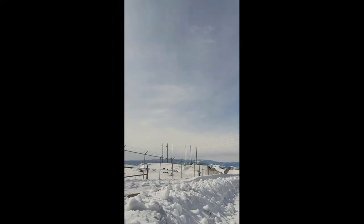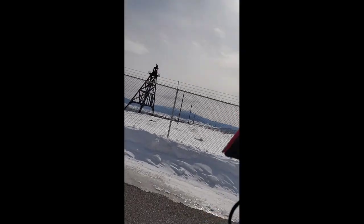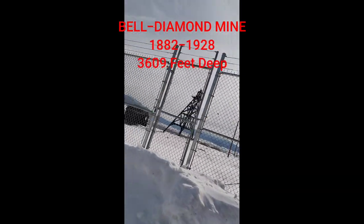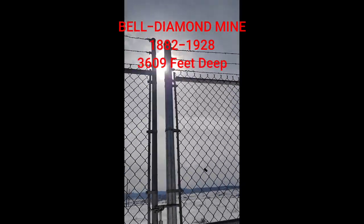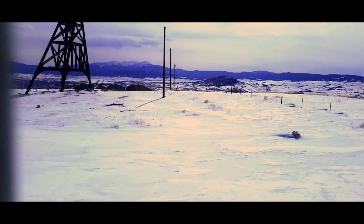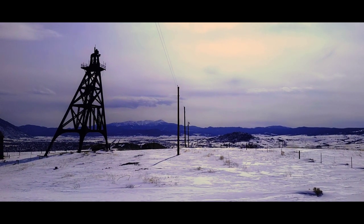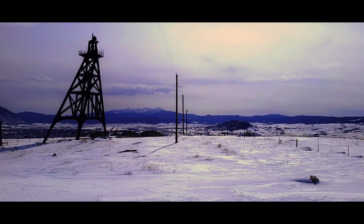We are up above Butte in Walkerville. I'll put in a map there, but I had to climb over this pretty tall snow bank to get over here. What I wanted to be able to do is show you the highlands from a distance. We are up here by the Bell Diamond Mine — that is the remnants of an old mine, actually one of the first mines up there in Walkerville. We're up here at Granite Memorial in Walkerville, above Butte.